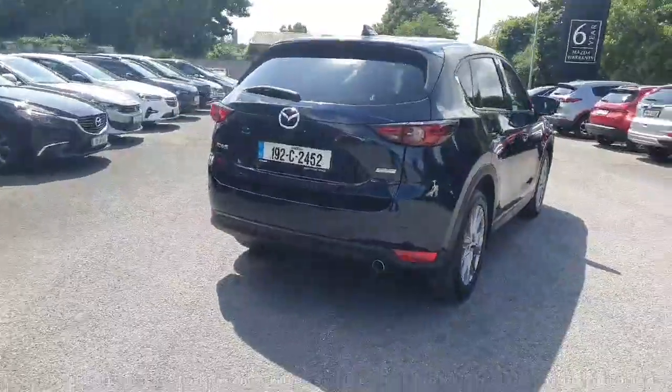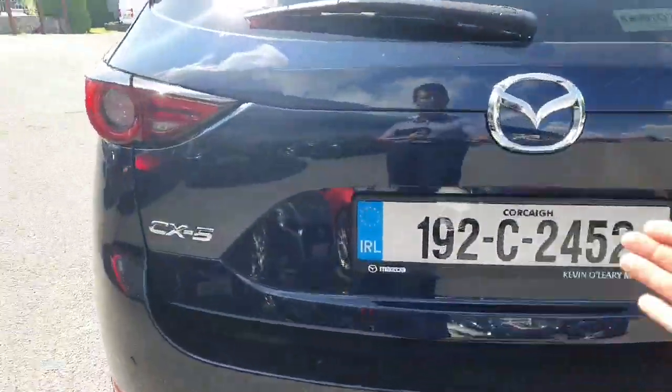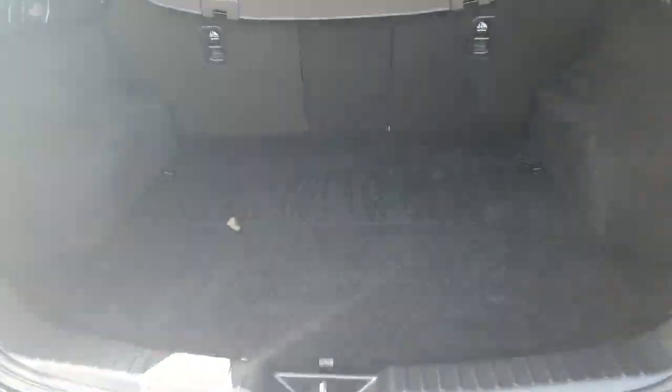Moving around to the back, you have parking sensors along with a reversing camera, and you also have the electric boot — the power tailgate. Lovely easy access in and out of the boot, which is very spacious with loads of room.